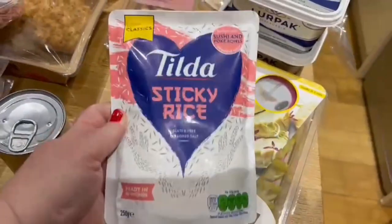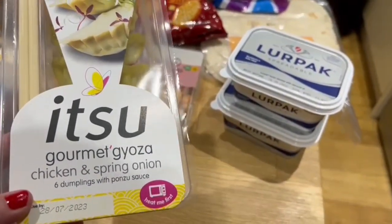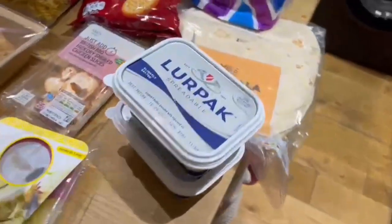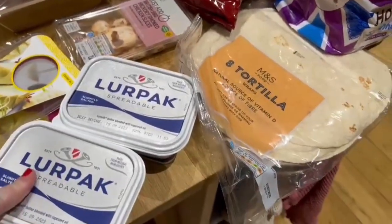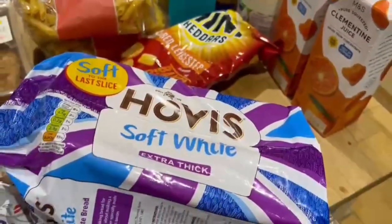We've got a tin of sweet corn for that, and then some sticky rice for dinner. We also have this cool chicken and spring onion pack — there are six dumplings with a sauce and it has chopsticks as well. We have two packs of the Leek pack — I think they were on some kind of deal. We've got a pack of tortilla wraps and an extra thick Hovis bread, which is super important for sandwiches.